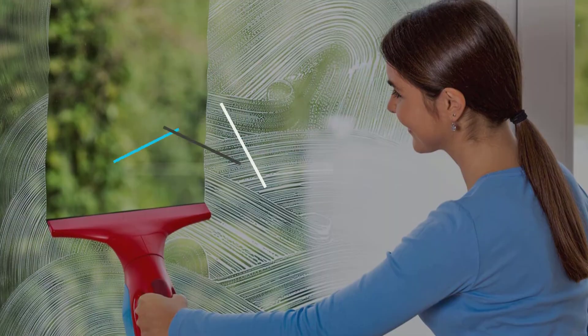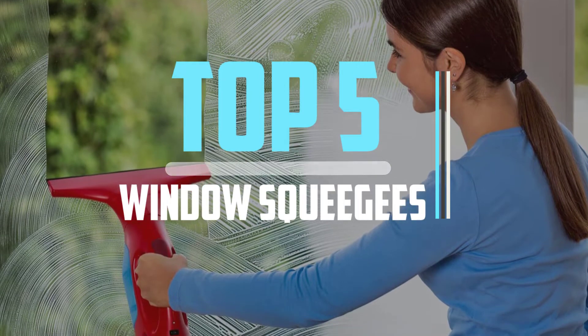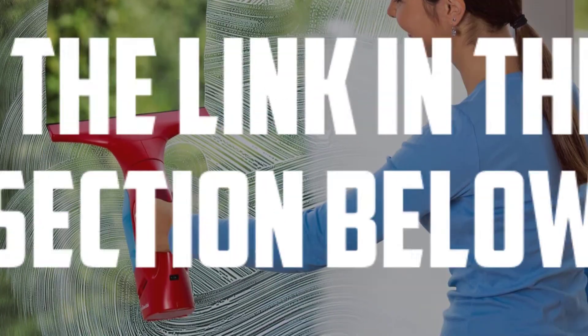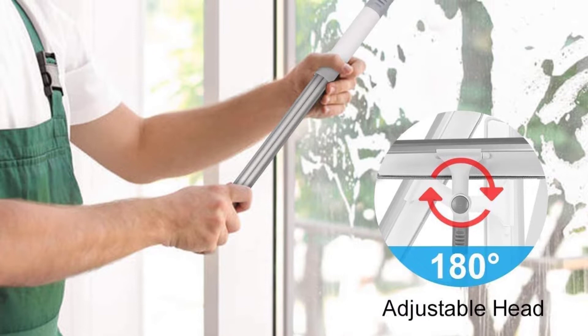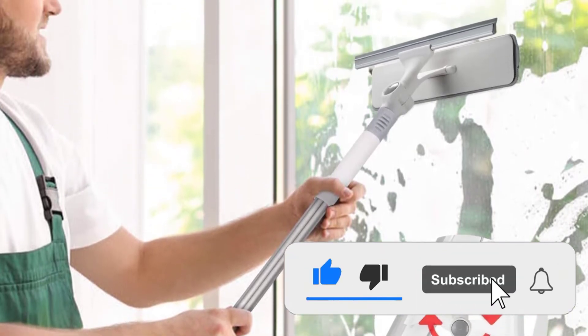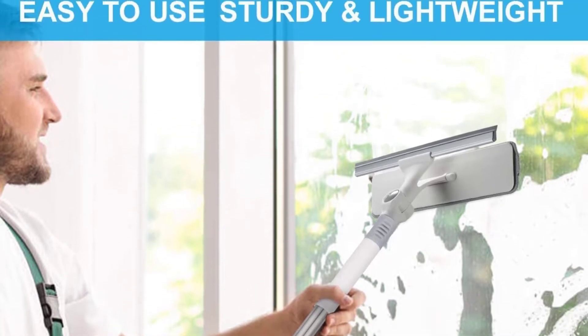Hello viewers, this is another video of top 5 best window squeegees in 2022 reviews. I hope the video will help you to buy the best one. For more information please check the link in the description section below. If you find this video helpful please do like, comment and share, and don't forget to subscribe to our channel and click the bell icon for future reviews. Let's jump into the video.